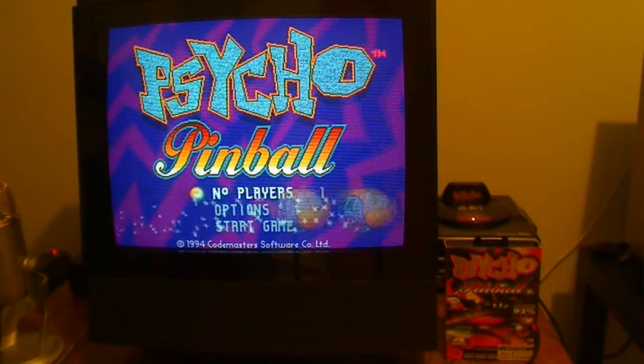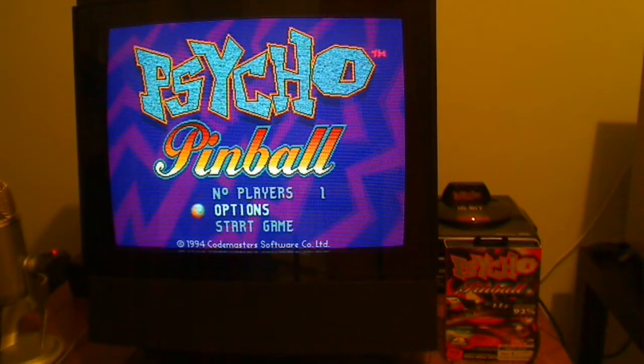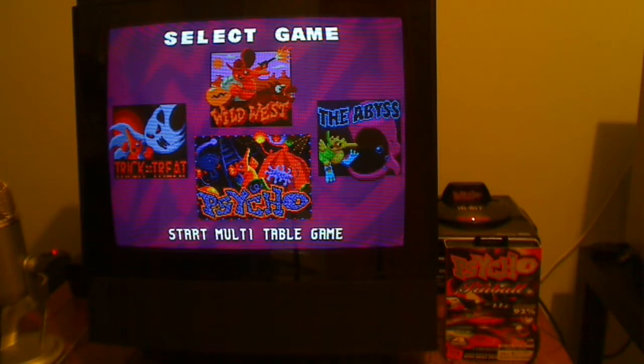Hello and welcome back to another video. This is Psycho Pinball on the Sega Mega Drive, and this is actually one of only a handful of games that I originally owned back in the day where I still have the copy that I bought back then. When you're actually good at the game, you can go on the multi-table and get linked to all these other tables, but I'm just going to play them individually just so I get a chance to see them.